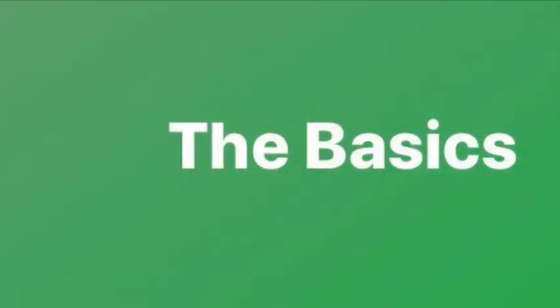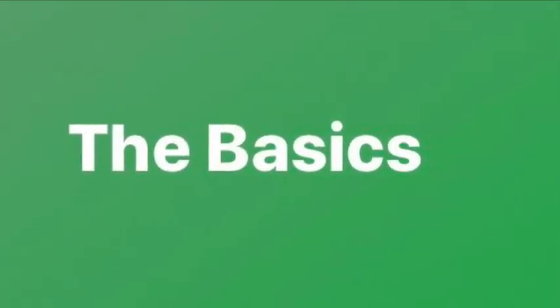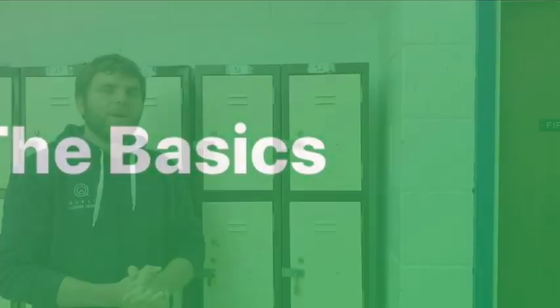Hello and welcome to this short video on how to use your locker in secondary school. Within the first couple of weeks of secondary school, you will be given your own allocated locker in your allocated social area.